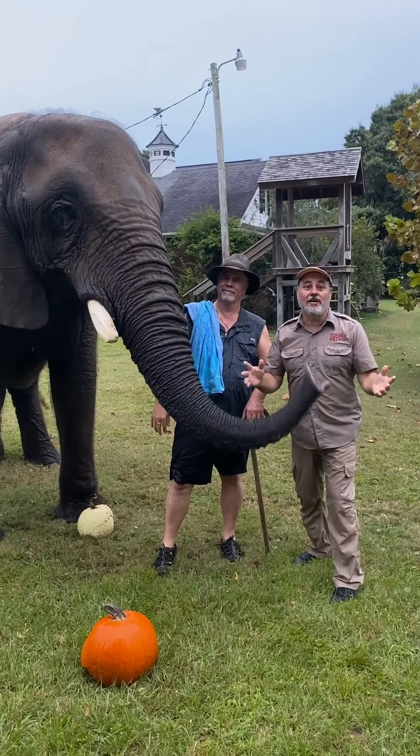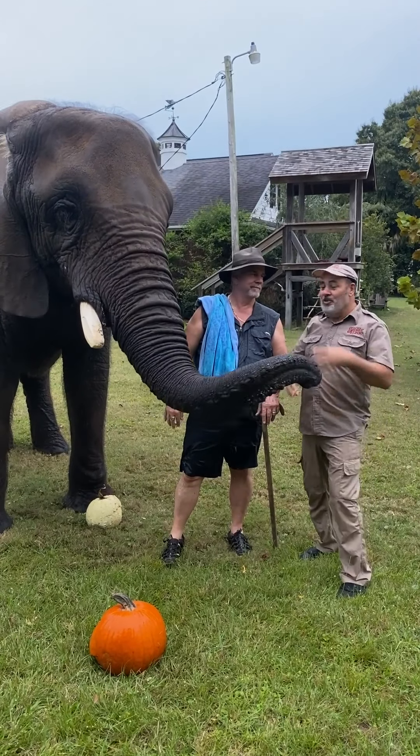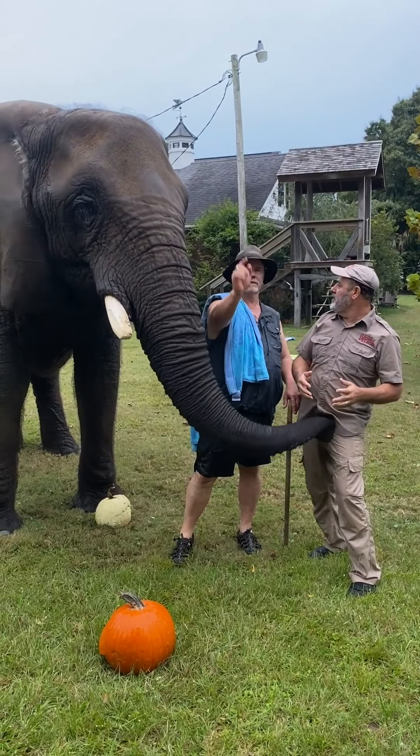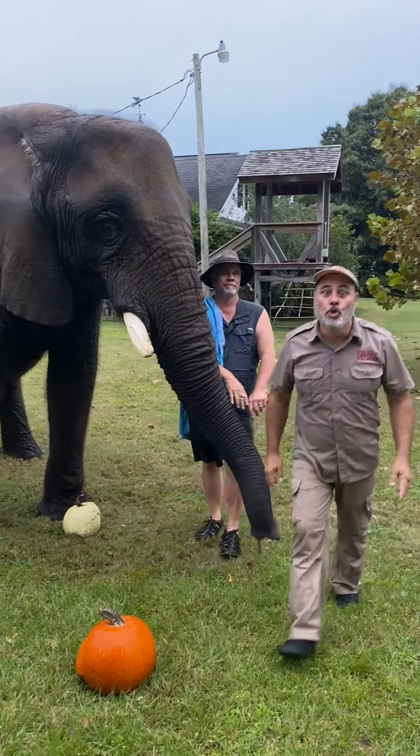There's an elephant from Tiger King and they're doing a whole documentary about it. You're going to have to check it out - is it called Tiger Kingdom? Tigerkingdom.tv - check it out and find out the truth.